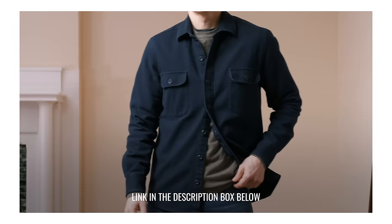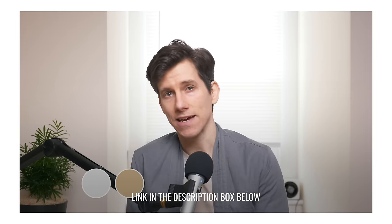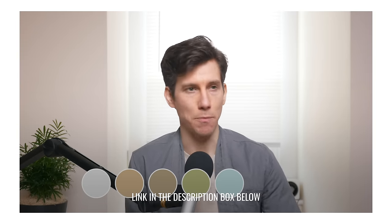That's also kind of the difference between our channels — if you're interested in a more minimalist, modern aesthetic, Brock's channel is really good for that and you should definitely subscribe to him as well.